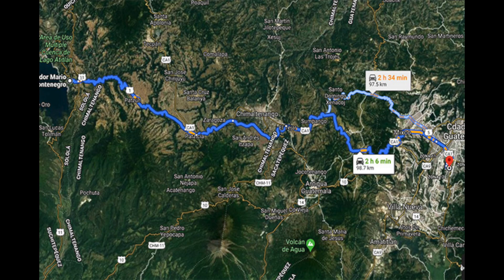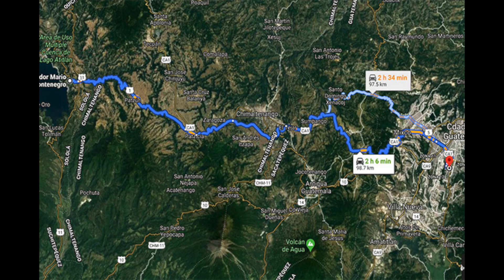This property is only two hours from Guatemala City and 23 minutes from Panajachel, which makes it a great location for a development or a boutique niche hotel.